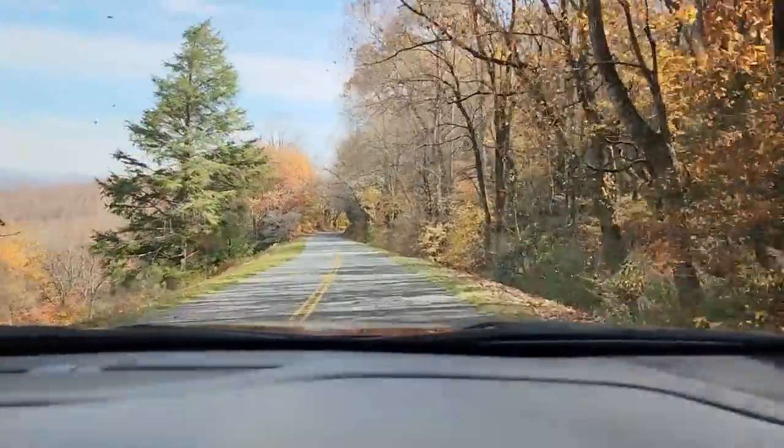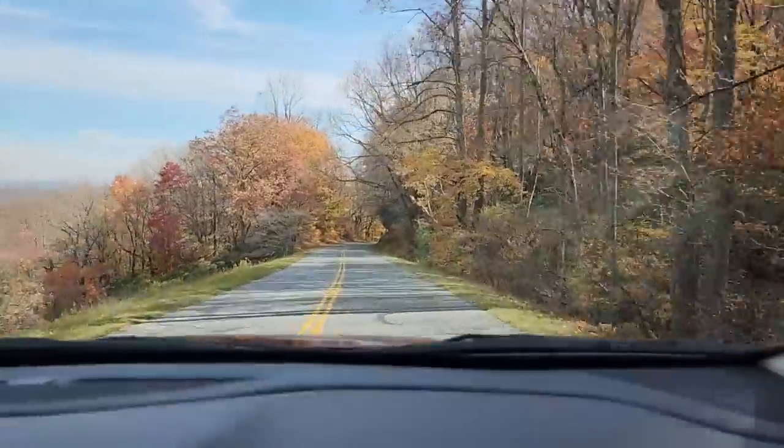Hey guys, so I brought you with me. We're on the parkway and we're going through a mountain. Look at this tunnel — I thought it was so beautiful. Look at the light at the end of the tunnel. It is gorgeous up here today. Look at all these leaves. This is just so beautiful. It's on the Blue Ridge Parkway in Western North Carolina.